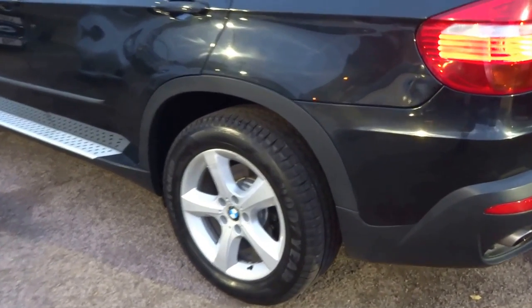As you can see, four good tyres. It's got the side steps and roof rails on the car.